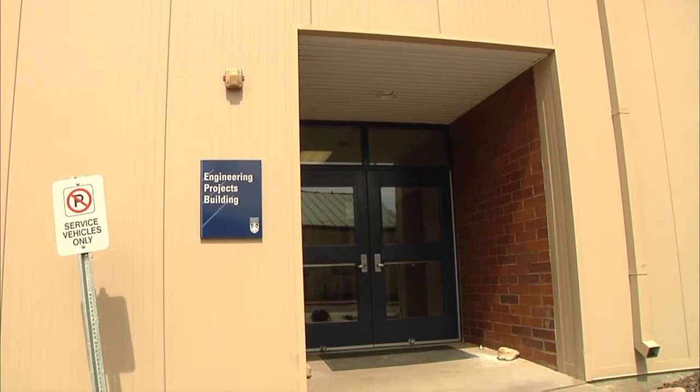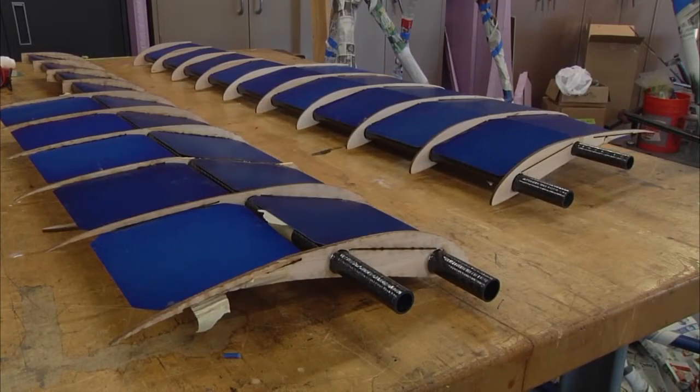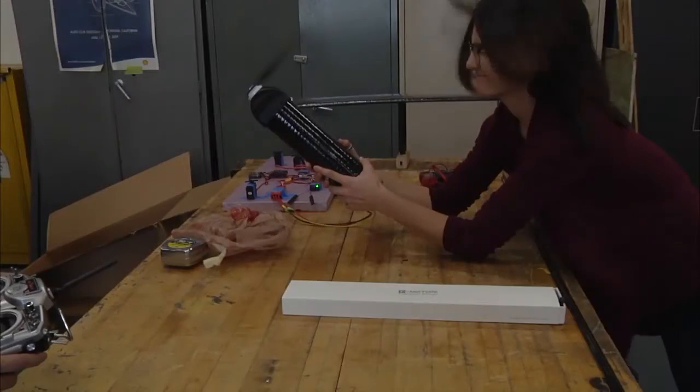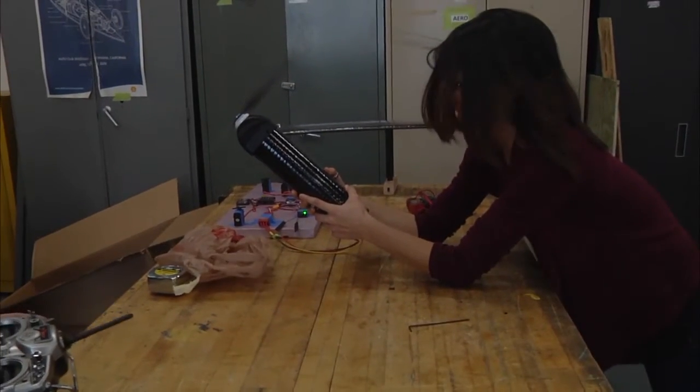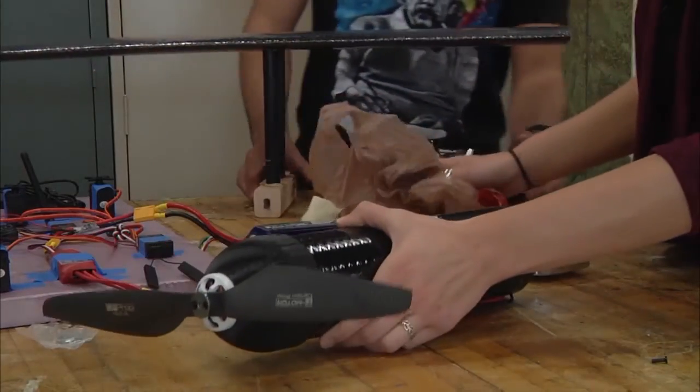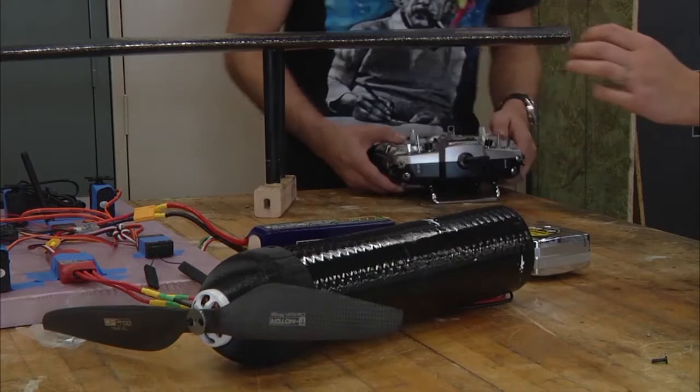Behind these doors, students are building an RC plane with an 8-foot wingspan. The goal is for it to fly on its own power for at least two hours. The plane will weigh less than 10 pounds, including an onboard camera, and will be able to reach speeds of 40 miles an hour.